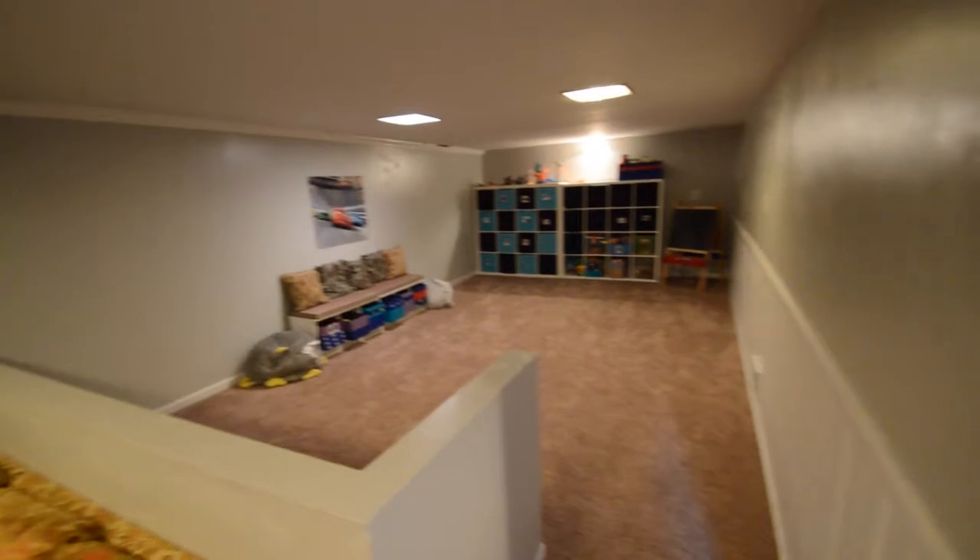Now here is a quick look at the finished basement. And that's new carpet down here.